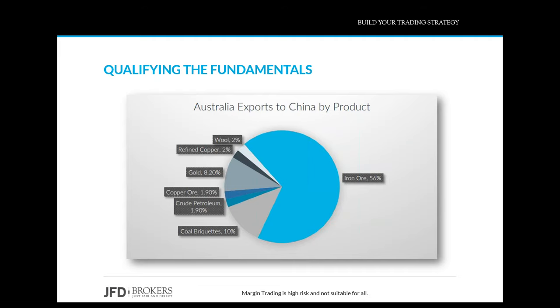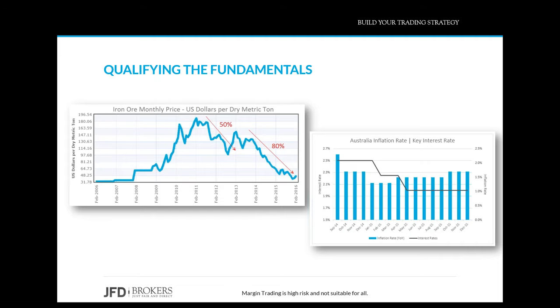Despite weakened demand in iron ore, major miners continue to expand production — which is not good since iron ore is getting cheaper. Take oil as another example: the price of oil fell over the last two years, plunging more than $80, yet oil producers were increasing production. A sustained drop in the price of iron ore will have negative effects on the earnings of mining companies. Iron ore, which accounts for almost one-third of Australian exports, depreciated over 50% during 2011–2013, and over 80% in the last three years, which will strongly impact the Australian economy.